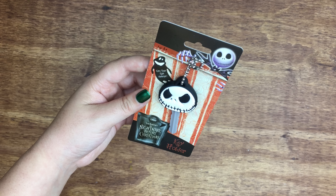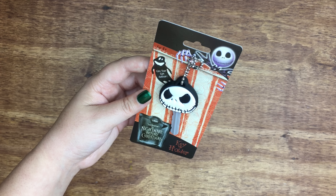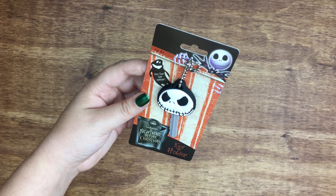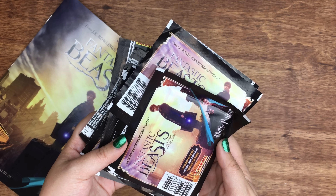Before I get to the last bit, this obviously has nothing to do with Harry Potter, but I wanted to show you this Jack Skellington keyholder that I got, and I just love it so much.